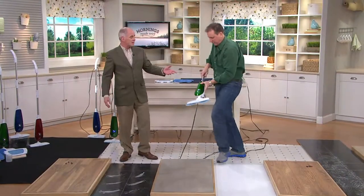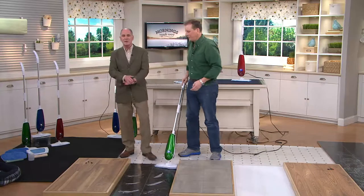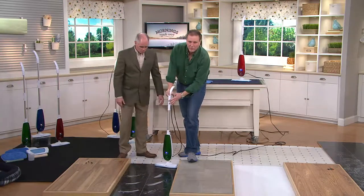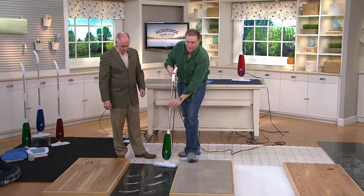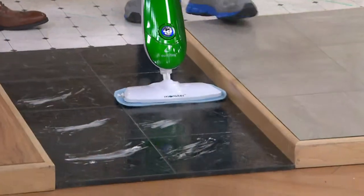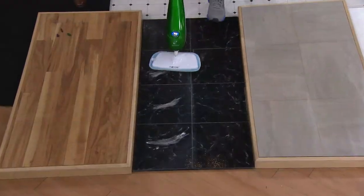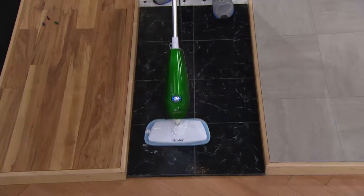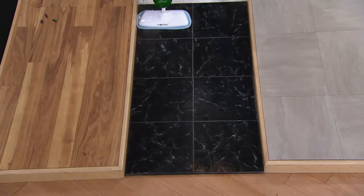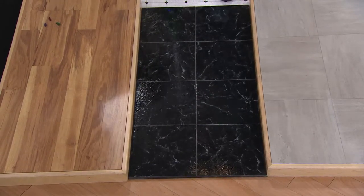One of the nice things — Jeff's taller than I am — the handle telescopes, so it's comfortable for people who are a little shorter or a little taller. If you're shorter you put it down there; for me I keep it up as high as it can go. Right here this is just soap scum — this is what you would have in your bathroom. The steam is just a great way to go all about your house cleaning. I've used the same pad this entire time, which gives you an idea of how much square footage you can cover. Look at that glisten right now. When these are gone they're gone.